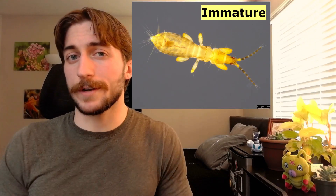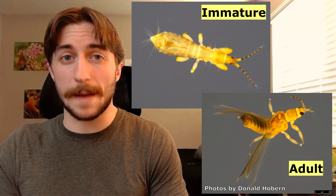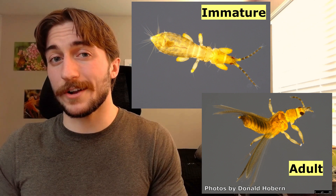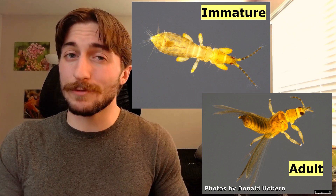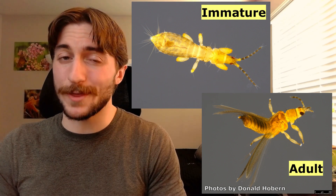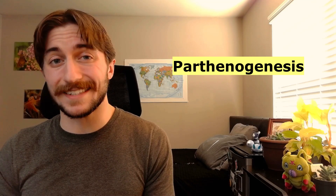Their immature stages very closely resemble their adult stages, just like in other hemi-metabolous insects. Because of this, some people refer to their immature stages as nymphs, while others refer to them as larvae — so pick which one you want. As if they couldn't get any weirder, thrips also commonly practice parthenogenesis, where females can reproduce asexually and develop fully viable offspring from unfertilized eggs.